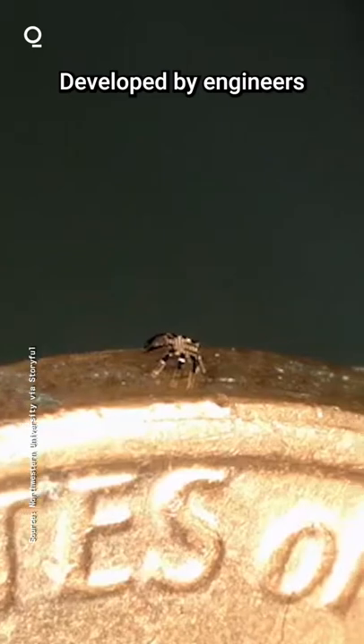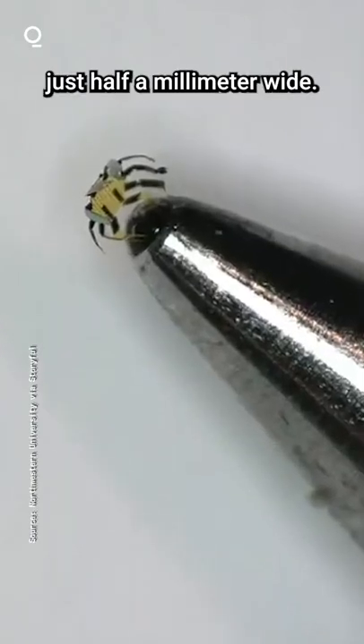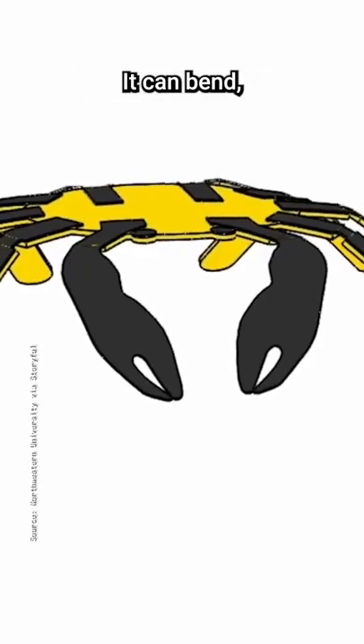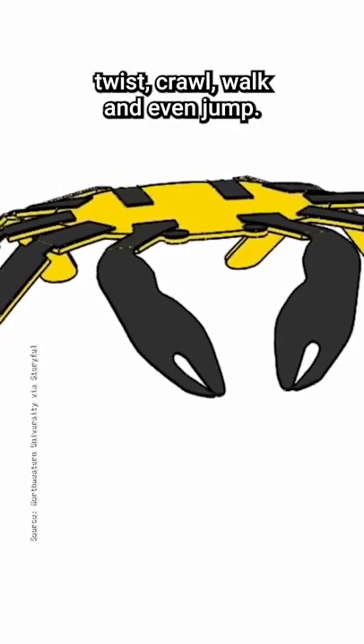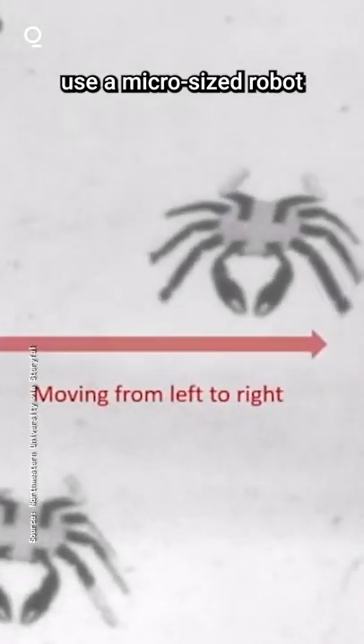This tiny crab is actually the smallest remote-controlled walking robot ever made. Developed by engineers at Northwestern University, the bot measures in at just half a millimeter wide. It can bend, twist, crawl, walk, and even jump. Researchers hope to one day use the micro-sized robot to perform practical tasks inside tightly confined spaces.